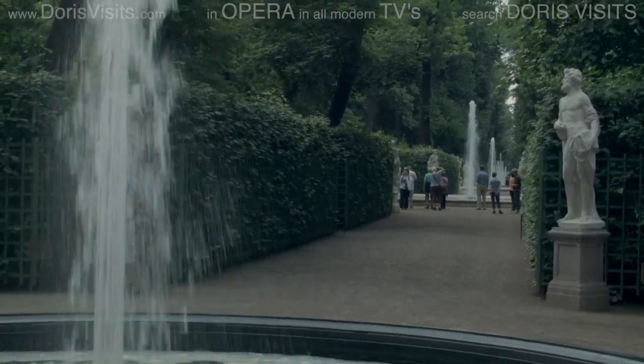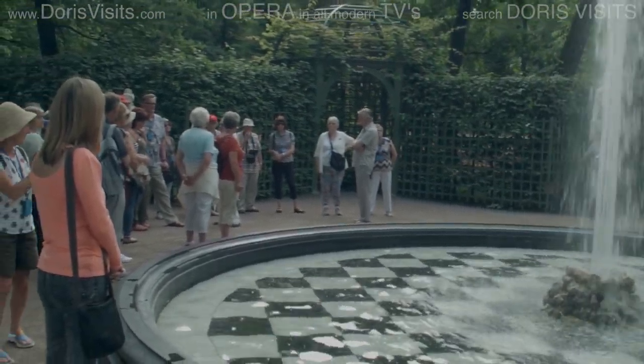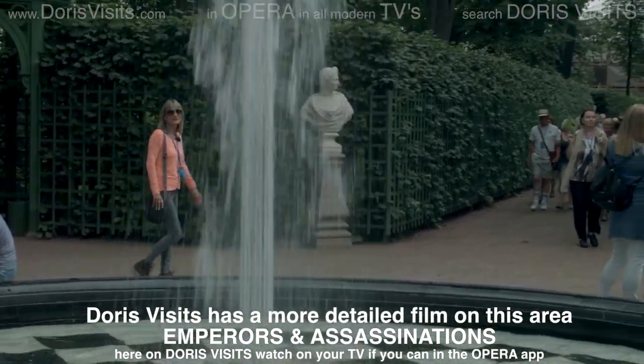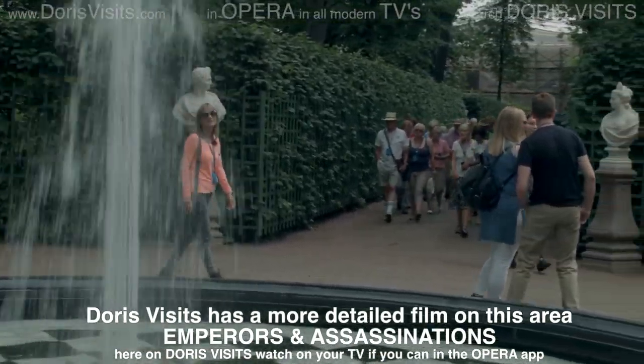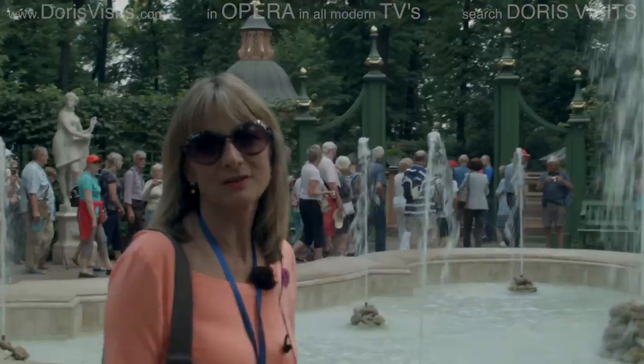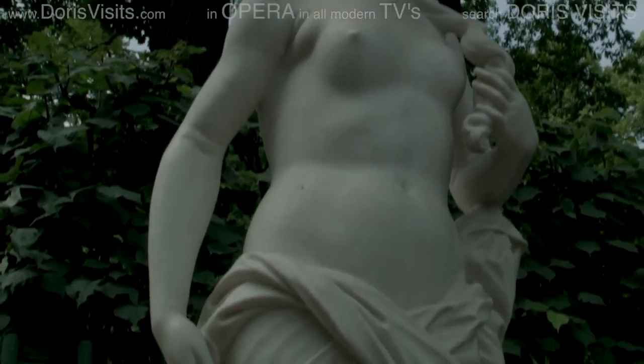We're in the Summer Garden. In 1914, the Russian people thought that the name St. Petersburg wasn't very Russian, so they changed the name to Petrograd. This is the first garden of St. Petersburg, and it was based on Versailles. There's a huge French influence — the fountains were brought over from England, and the statues have a strong Italian influence.